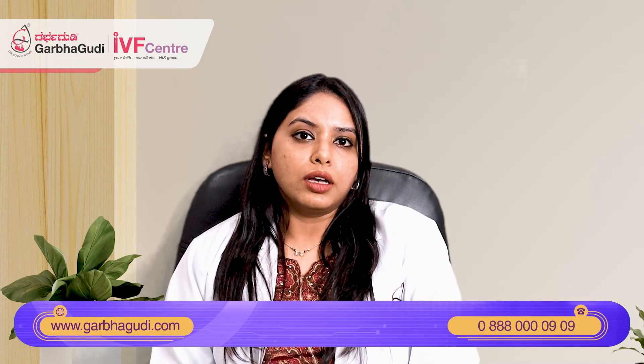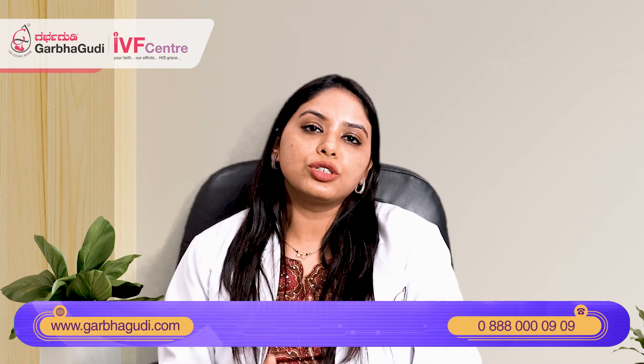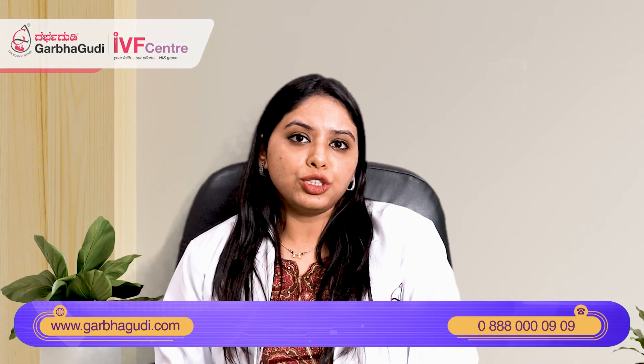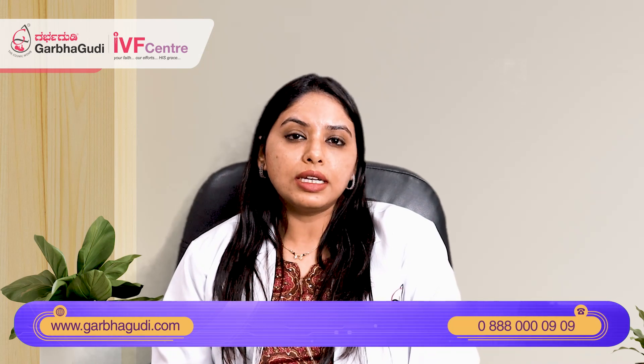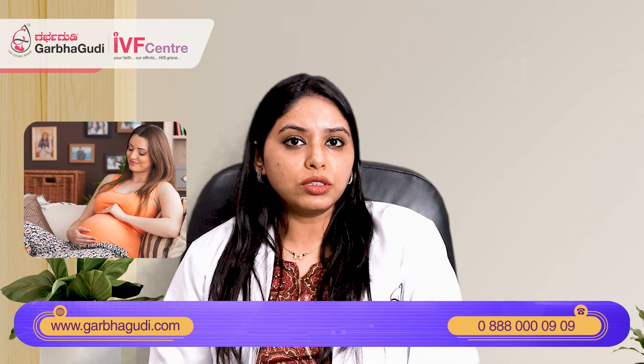But in general, if we are able to culture the embryos till blastocyst, we prefer to do that. A blastocyst is an embryo that has survived the culture conditions for five days and has grown, so these are embryos that have a better potential for implantation. They may be the chromosomally normal embryos which have been able to progress in culture till the fifth day. The best of the embryos are the ones that usually develop till blastocyst and survive the culture conditions, which is why blastocyst transfer is always preferred.